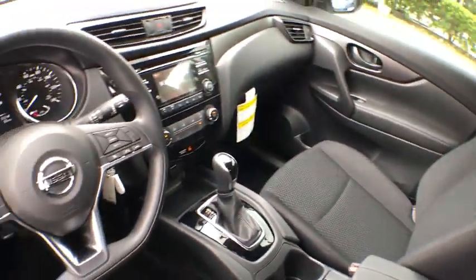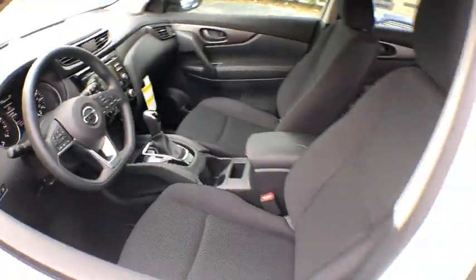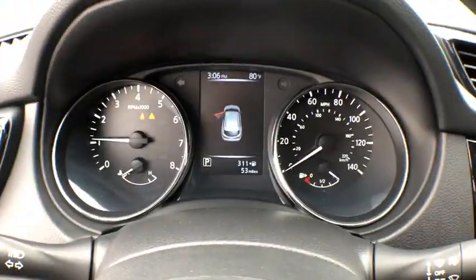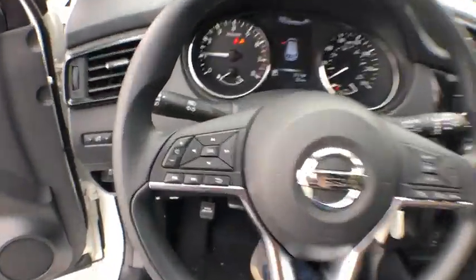This vehicle has less than 100 miles. Here are some of this vehicle's great options: traction control, dual airbags, power steering, four-wheel disc brakes, trip computer.